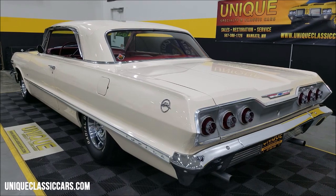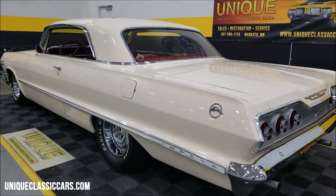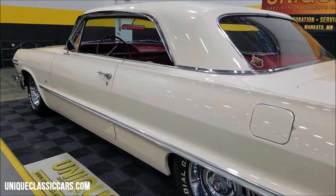And again, those still pictures — uniqueclassiccars.com. Click on that link down below this video in the description and it's going to take you right there.